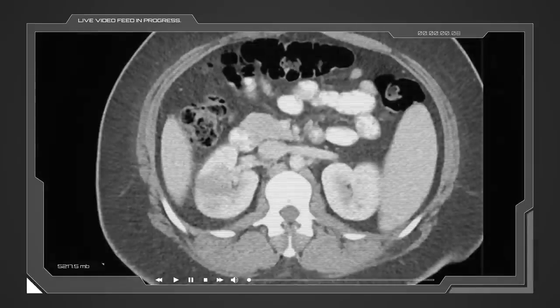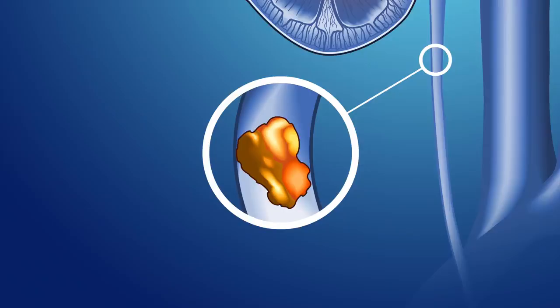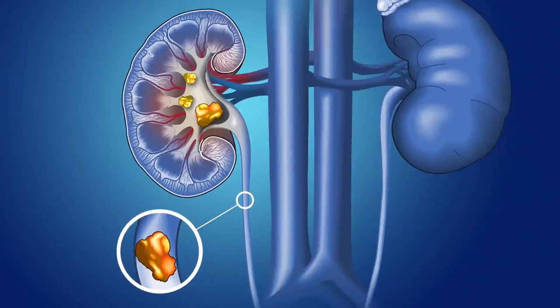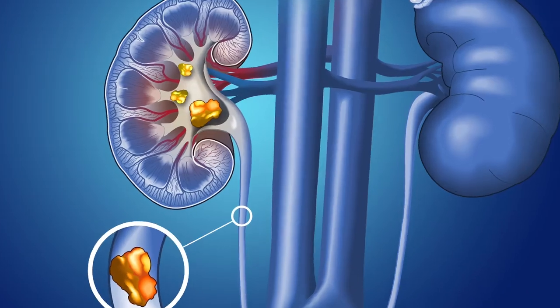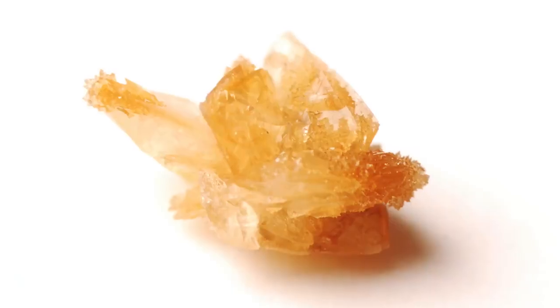The other nice thing about the CT scan is that it helps to rule out other diagnoses that could present with similar symptoms, such as pyelonephritis — meaning infection of the kidney. But back to that kidney stone stuck in the ureter: the ureter is the tube that drains urine from the kidney to your bladder, and it's three to four millimeters in diameter.